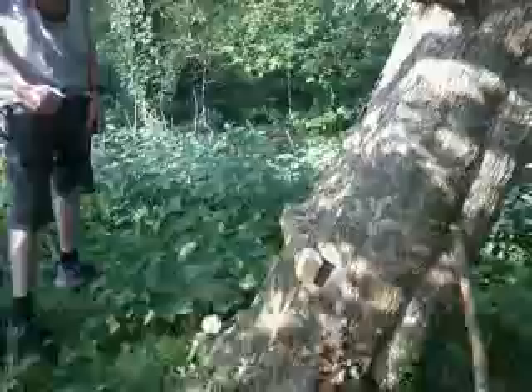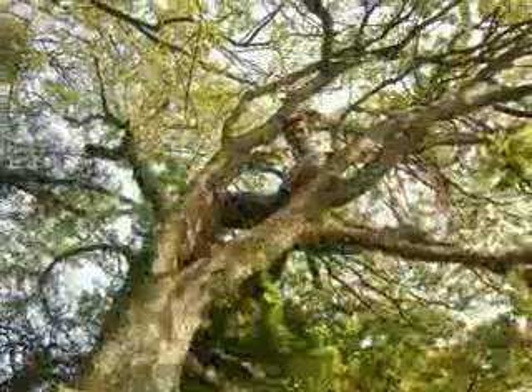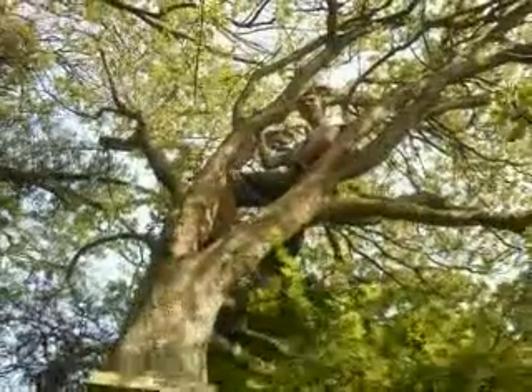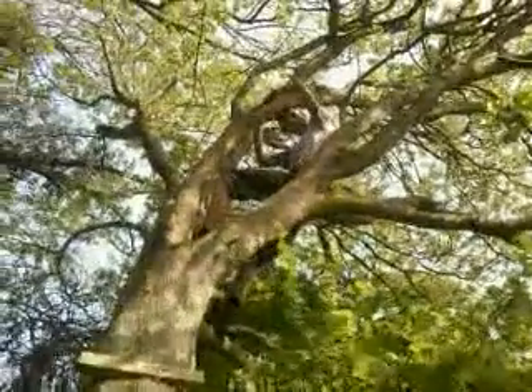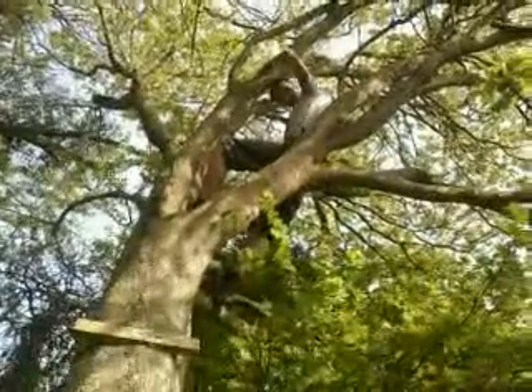I'll pause it and then I'll take the camera up there. I'm up in the treehouse now — I haven't been up in years and it's actually changed quite a bit. It's still as comfortable as it was. It's not. And we've still got the view that we had.